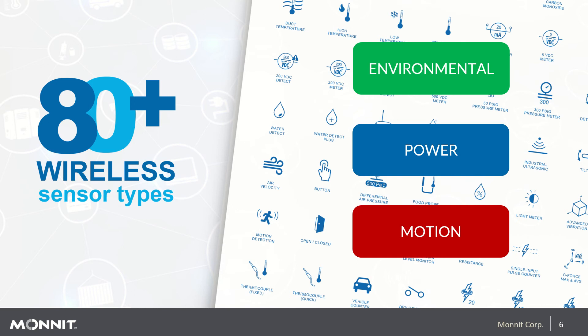We're adding new sensors all the time, and for those who don't see all the sensors they need for their solution, we encourage you to talk with one of our sales representatives. A lot of the sensors on this list came through a joint effort between Monit and its customers in bringing those sensors to market. We do custom engineering quite frequently to make sure our customers can do what they need with Monit solutions.